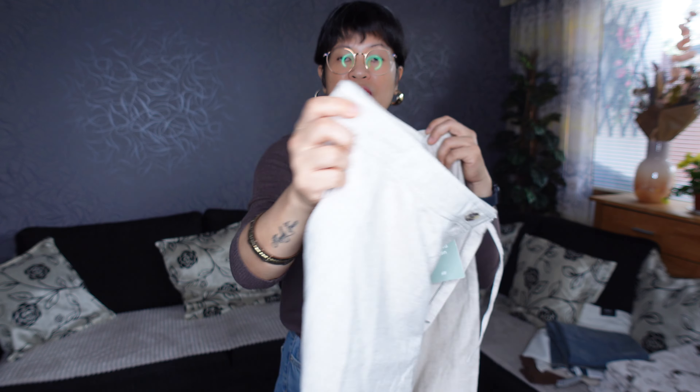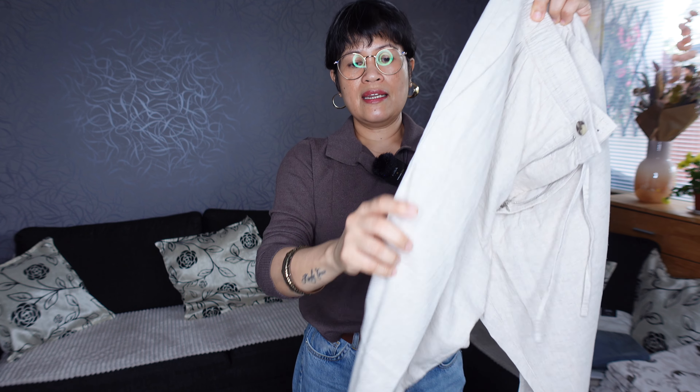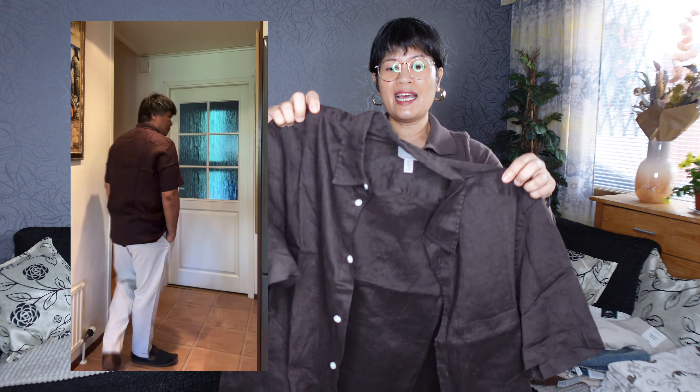It's a regular fit and it's cropped, in size L, with a folded design at the bottom. It's a linen blend. I paired this with a linen blend shirt in a short sleeve — I like brown, everything from light brown to dark brown to the orangey side of brown.